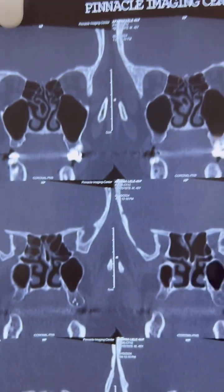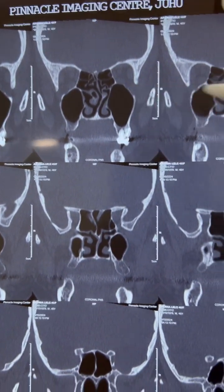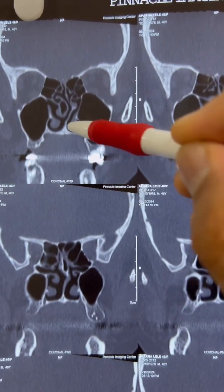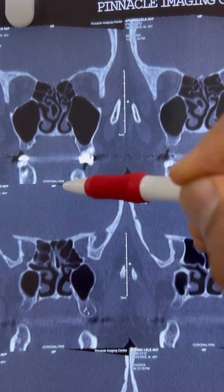There is a bony spur. This deviated septum can cause hindrance while we are operating, because this is our target area. It is very difficult to reach without correcting the septum.